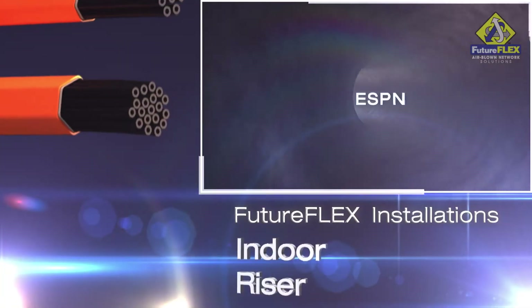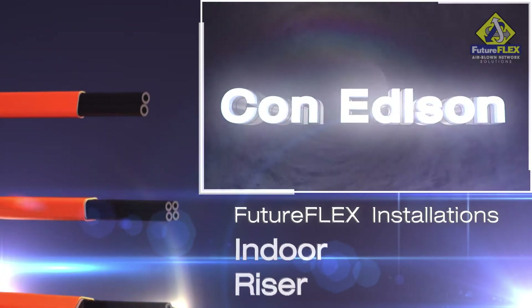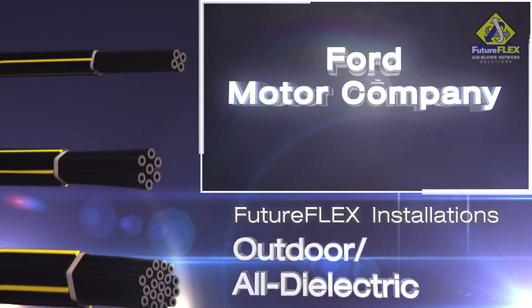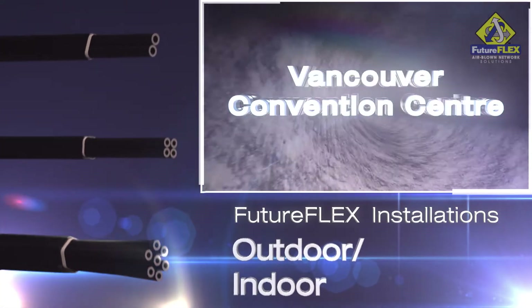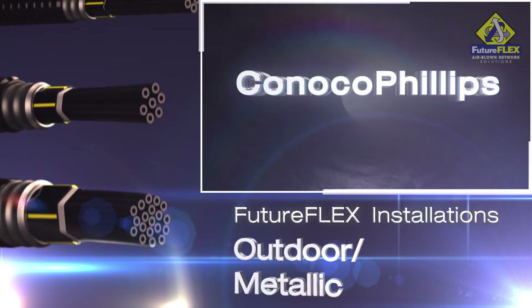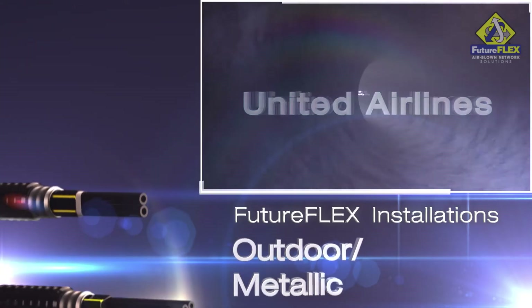Splice-free connectivity eliminates potential points of network failure, improves signal integrity, and enhances reliability to minimize costly downtime. When technology advances, so can you. The FutureFlex airblown fiber solution empowers your network with a continuously renewable and sustainable life cycle. This system allows fiber to be blown in or blown out and reused elsewhere when a change to fiber count or type is required.